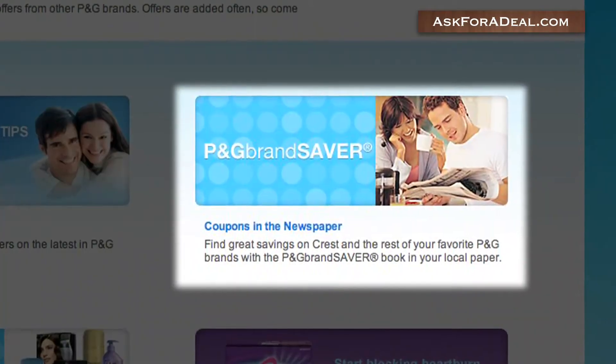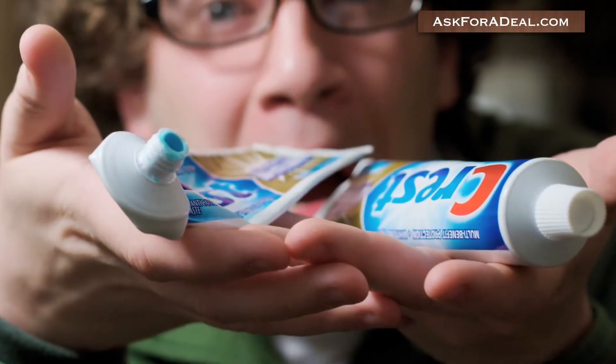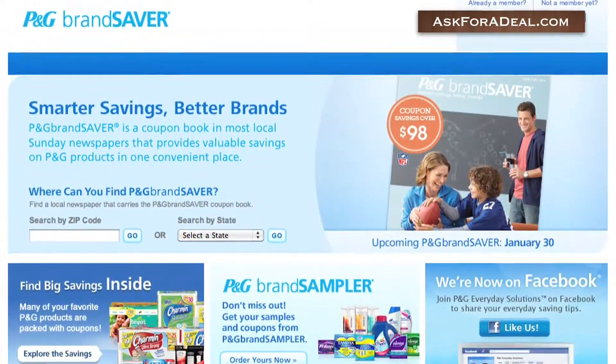Next, use the coupons in the newspaper link to discover which papers in your area carry the P&G Brand Saver booklet. Crest is a subsidiary of Procter & Gamble, which means you can find Brand Saver coupons in your local Sunday newspaper for Crest products.